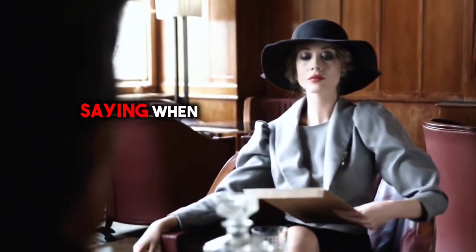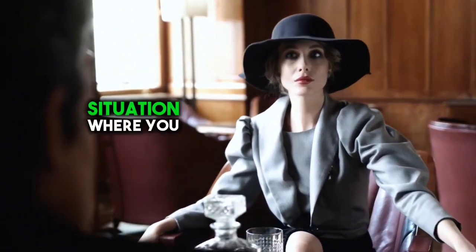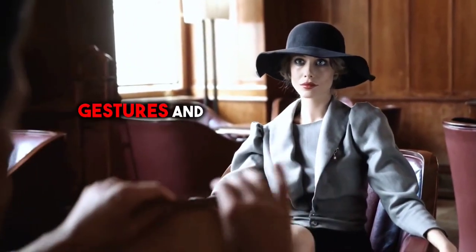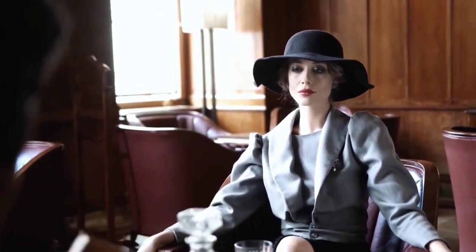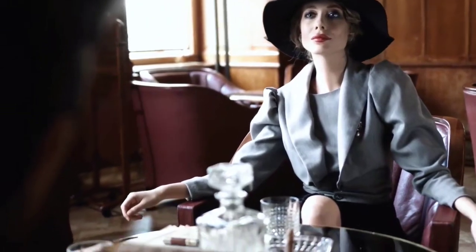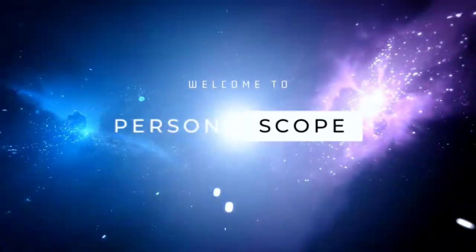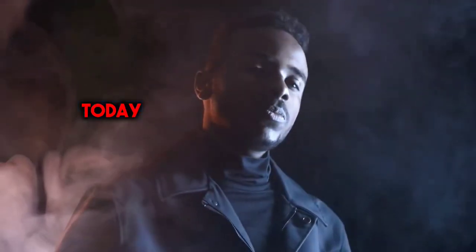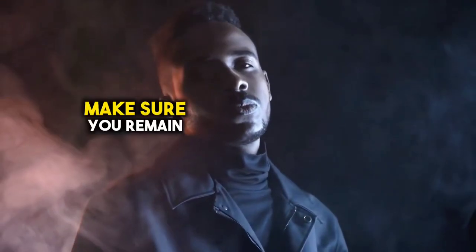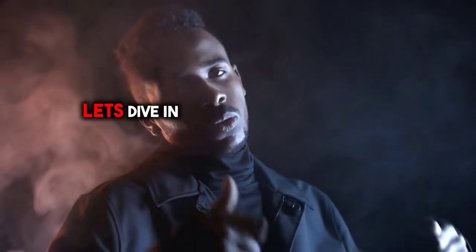Have you ever wondered what someone is really saying when their lips are sealed? Or perhaps you've found yourself in a situation where you wished you could decipher the unspoken words hidden in gestures and postures? Well, you're not alone. Today we're going to explore how to read body language like a pro, so make sure you remain through to the very end because each step counts. Let's dive in.